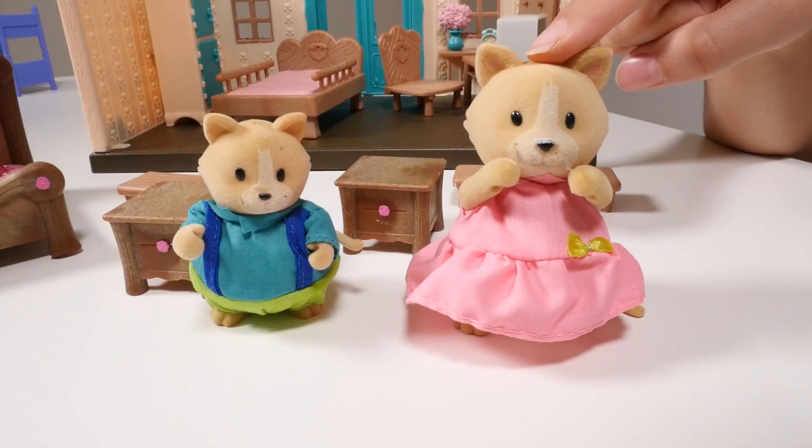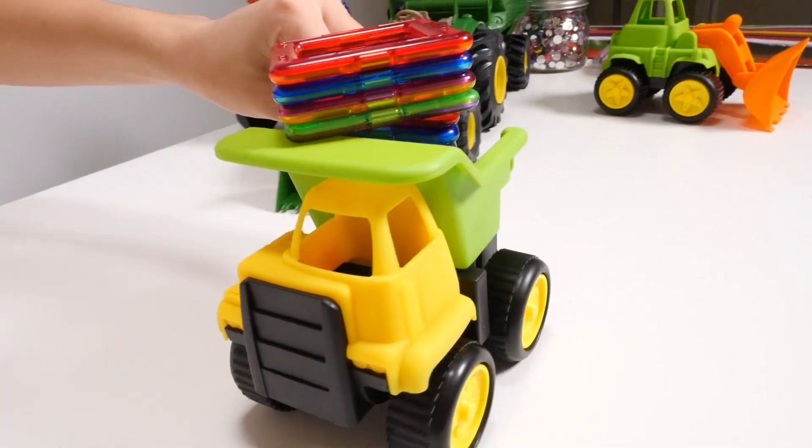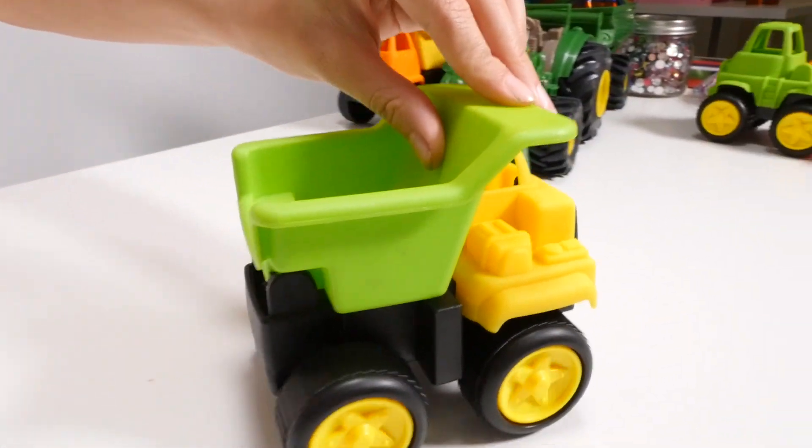Here they come now. Oh, this is so exciting. Delivery number one coming your way. Here you go. Order number one. All right, y'all have a fine day now.